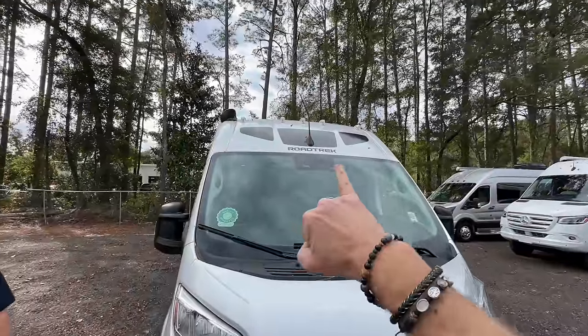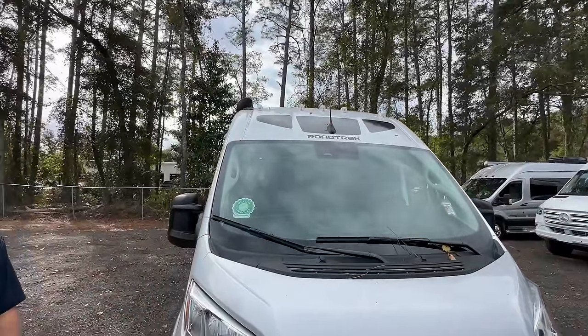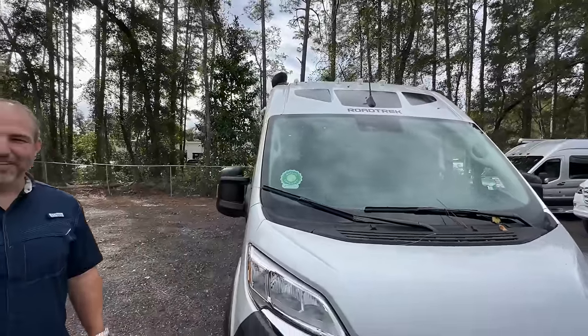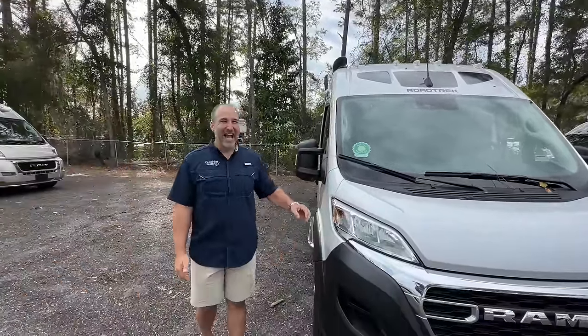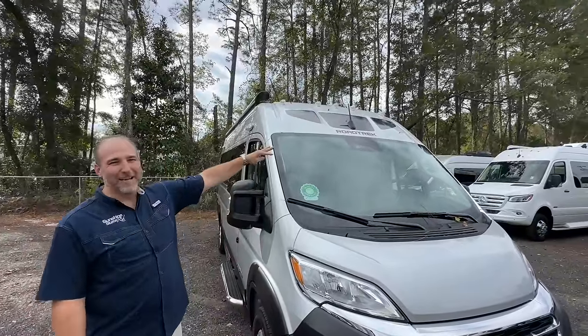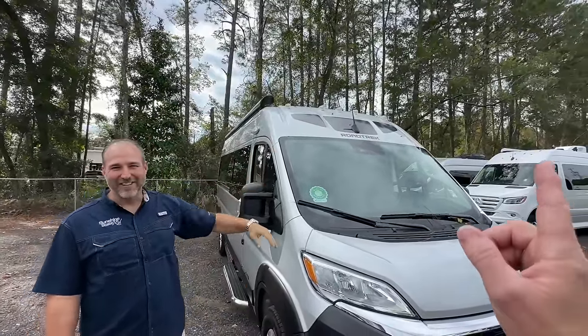This is a Roadtrek trademark — they used to have rear windows but they started doing stickers here, which is kind of nice. My service department would rather have windows since it gives them something to fix, but the stickers let you spot a Roadtrek coming down the road. The outside is pretty cool, but the inside is where all the juice is.